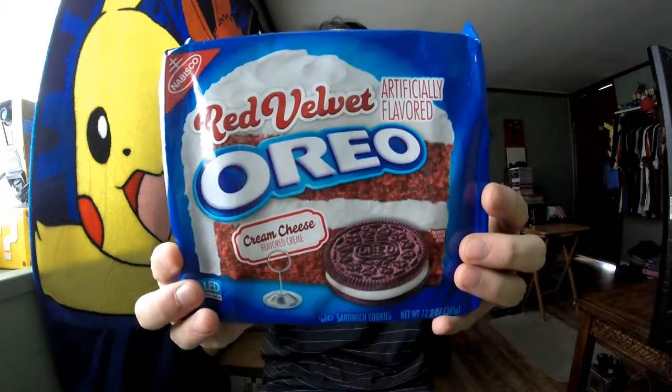Hey guys, in this taste test I'll be trying out the other flavor of Oreo cookie — red velvet. In the last taste testing I did the cinnamon bun flavored Oreo cookies, which were really good. These ones are just as good. The cream in this Oreo cookie is a cream cheese flavor.